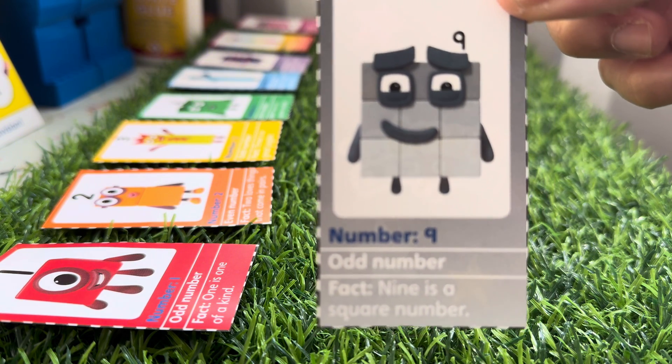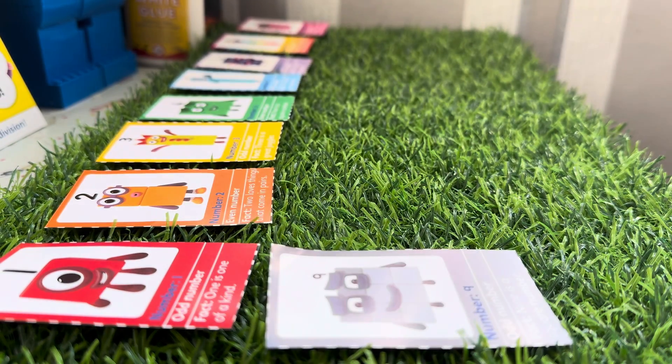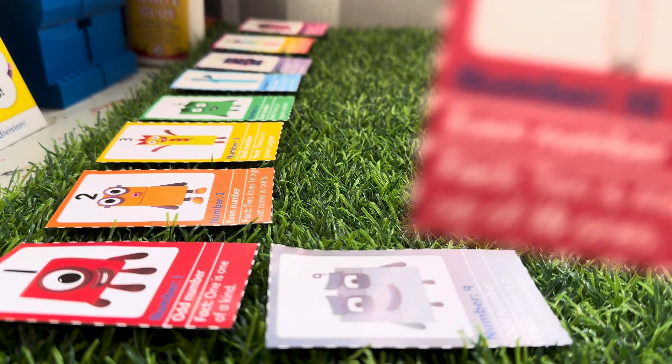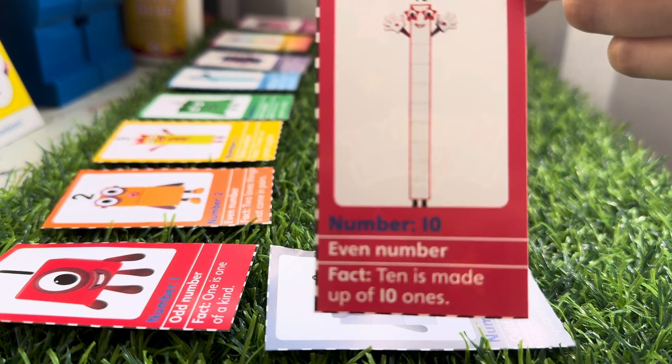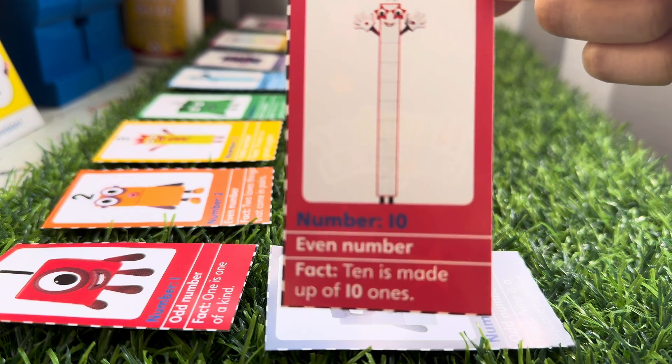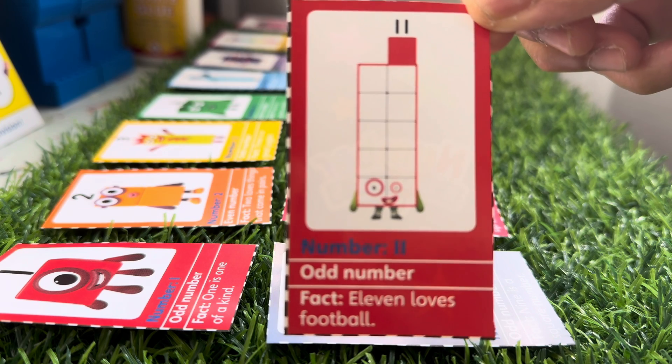Number Nine is here! Nine is a square number as well. And here she is, Number Ten — she's an even number and Ten is made up of ten ones.